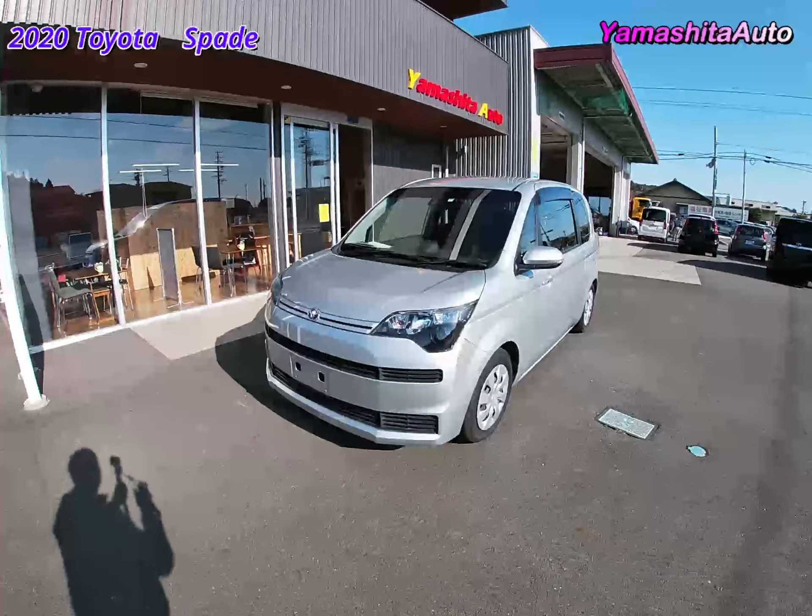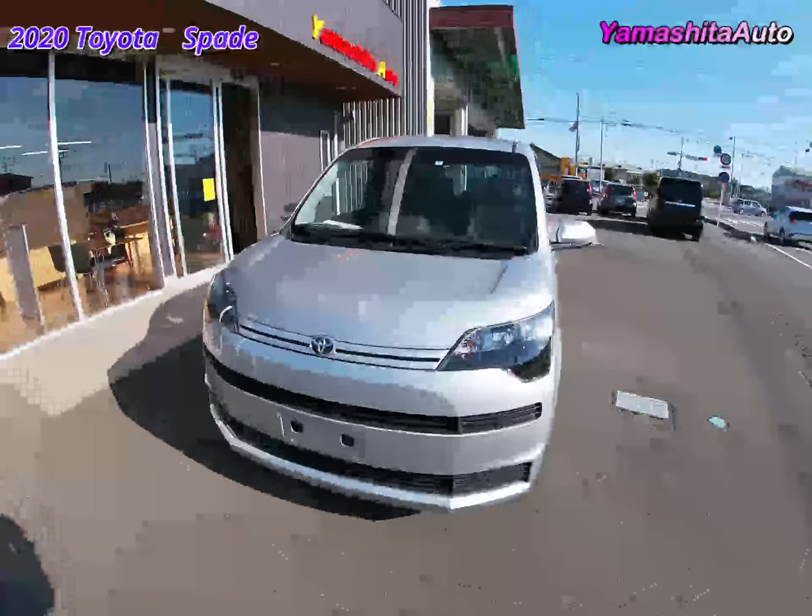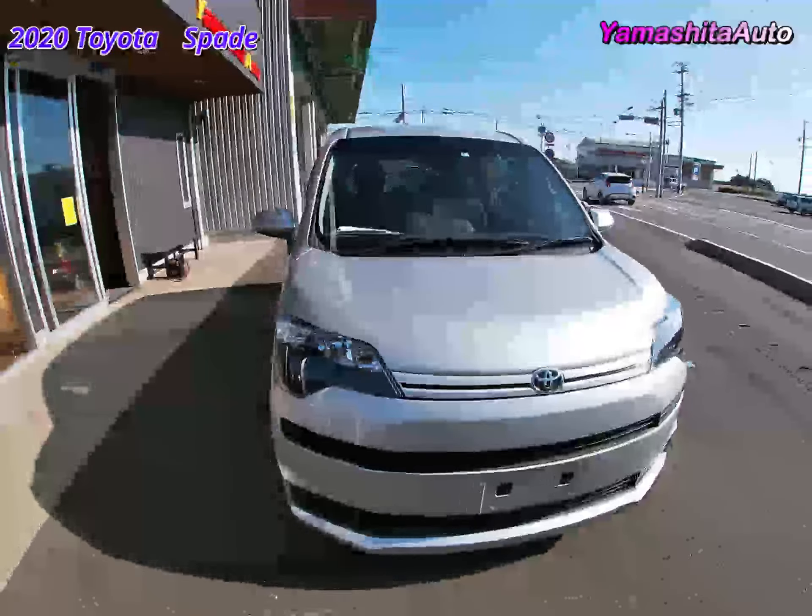Hello, we're Yamashita Auto. Today, I would like to introduce the 2020 Toyota Spade Welfare Vehicle Lift-Up Seat.